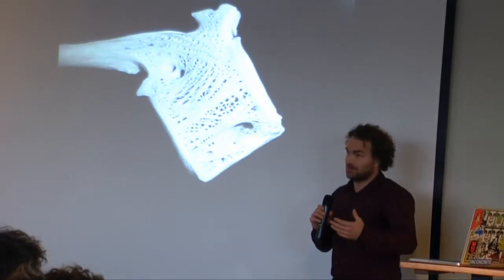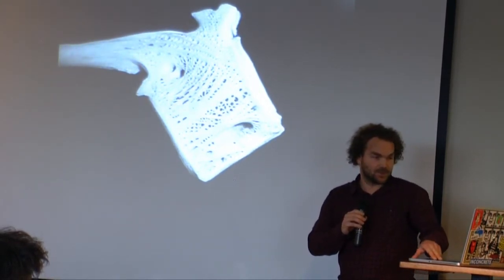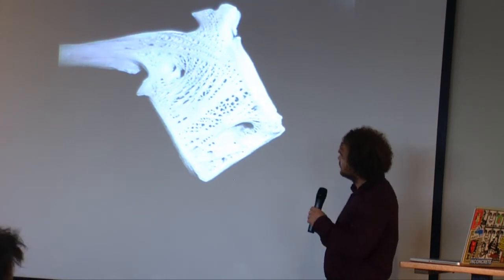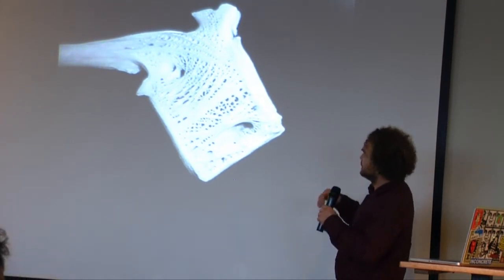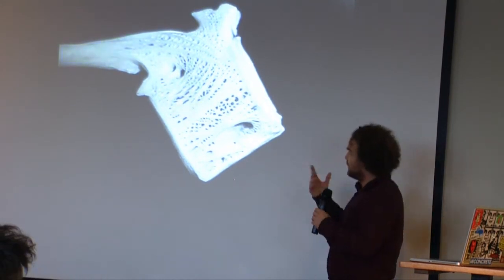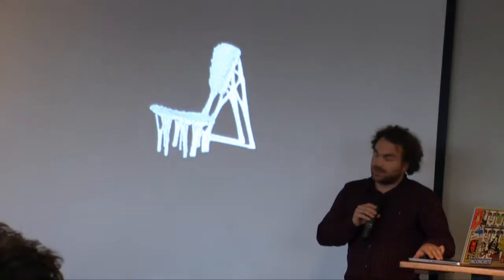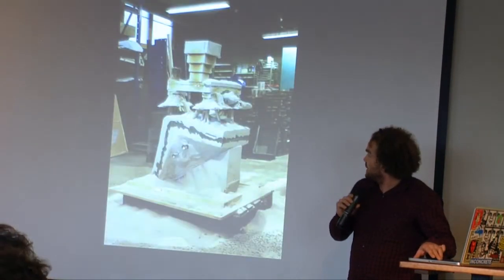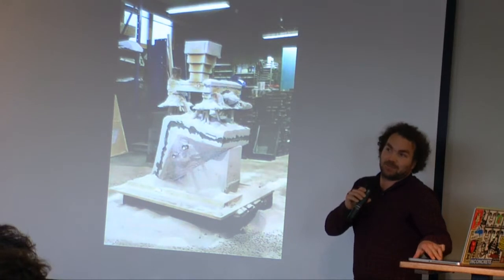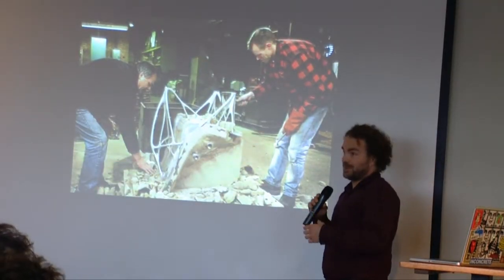Joris made the bone chair — maybe some of you already know this. It's based on software that calculates what kind of bone structure would be most efficient to support the weight of a person at a certain location, and we applied this to a chair. We started noticing that if you make stuff like this, there is actually no one that can make it or is willing to make it, so we have to make it ourselves.